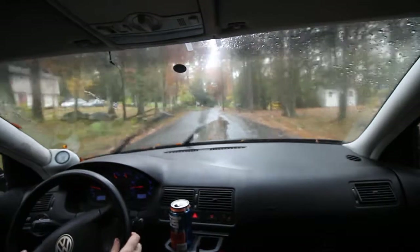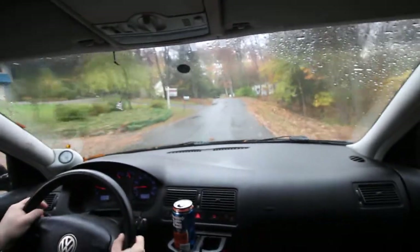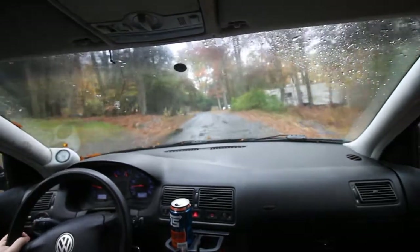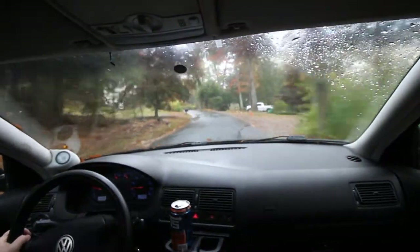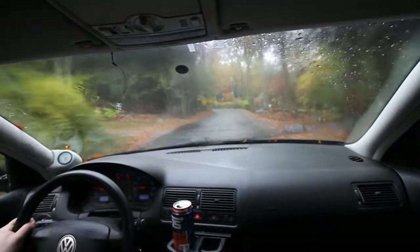I'm also not used to driving at 1,500 RPM — that's like a mortal sin in the Mazda. Running about 25 miles an hour right now. I'm really just driving this thing like a grandma for the time being.